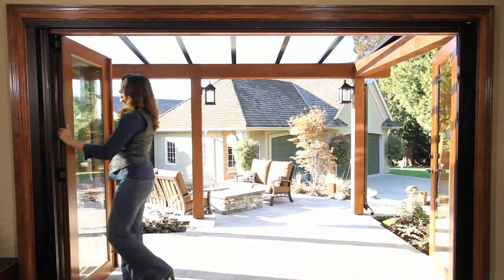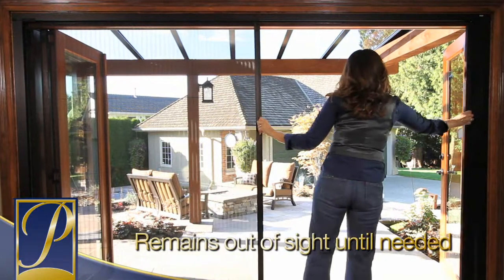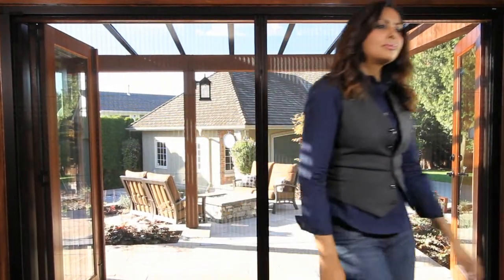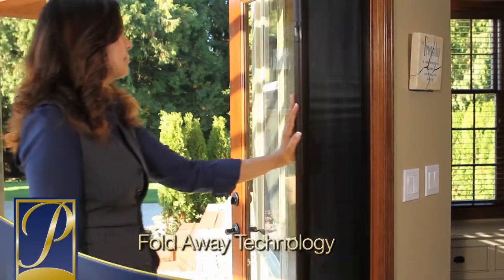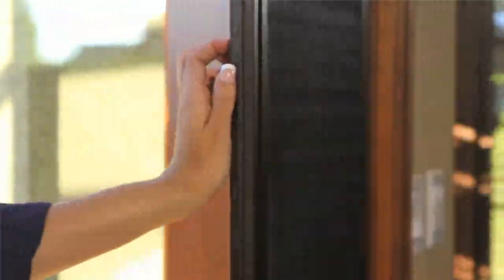Like all of our retractable solutions, Distinction retracts out of sight when it isn't needed, restoring your complete view to the outdoors and preserving the look and design of your home. This screen uses fold-away technology. The pleated mesh acts much like an accordion — it expands to cover your opening and retracts compactly out of sight when it isn't needed.